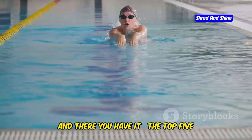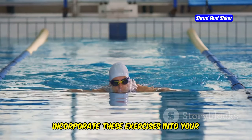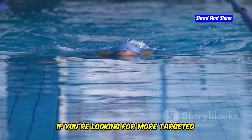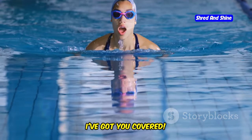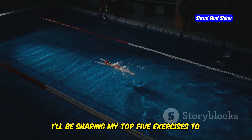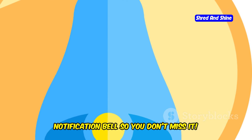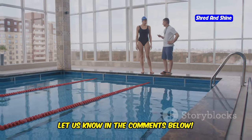And there you have it — the top five swimming exercises to burn fat fast. Incorporate these exercises into your swimming routine two to three times a week, and you'll start seeing amazing results. If you're looking for more targeted exercises to tone specific areas of your body, in my next video I'll be sharing my top five exercises to slim down your arms fast. Make sure you subscribe and hit the notification bell so you don't miss it. Which swimming exercise are you excited to try first? Let us know in the comments below.